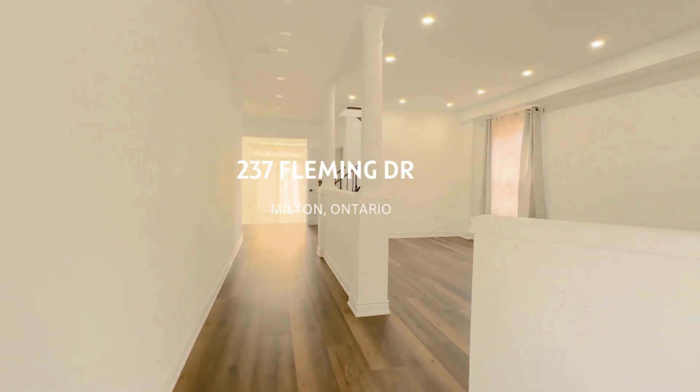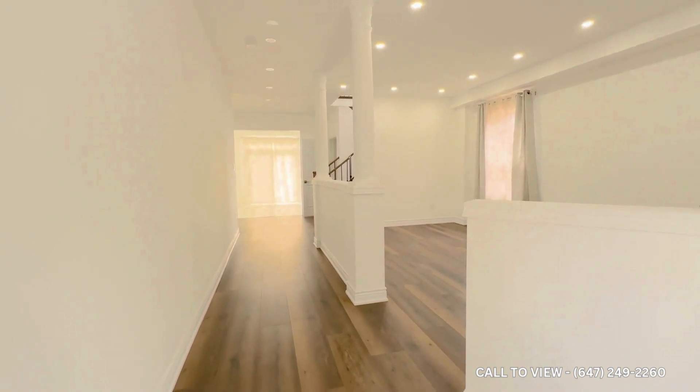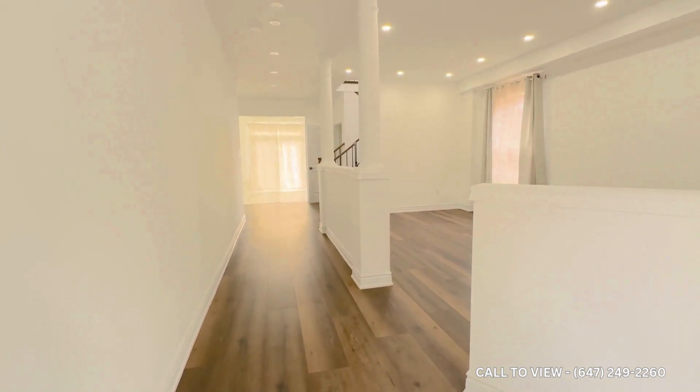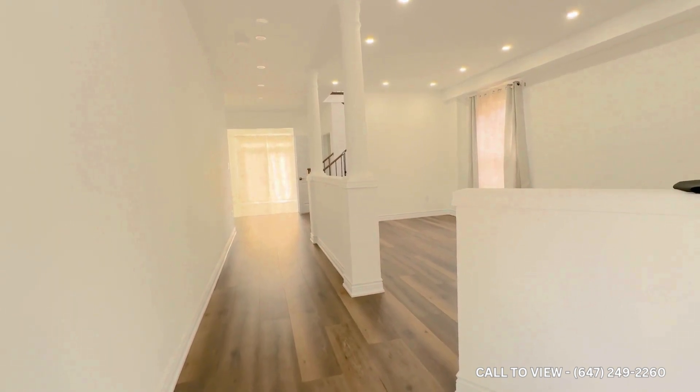Good afternoon audience. Today we are at 237 Fleming Drive, Milton, and we have a wonderful property to show you right now. We're going to go ahead and see the whole house and amenities — it's a massive space with a beautiful lot that the owners have.